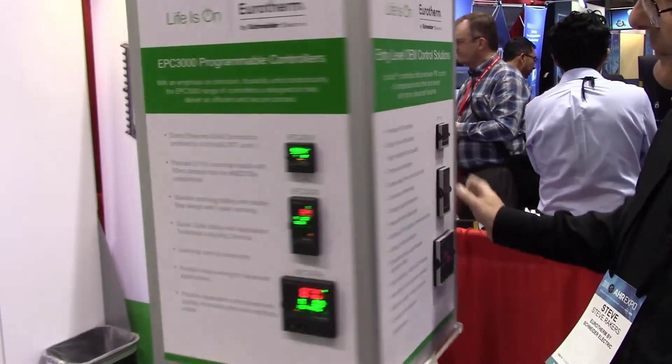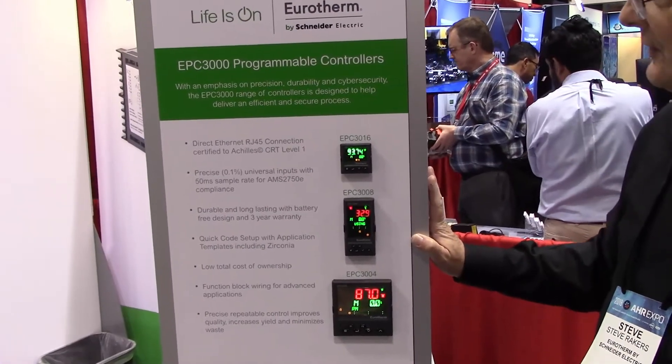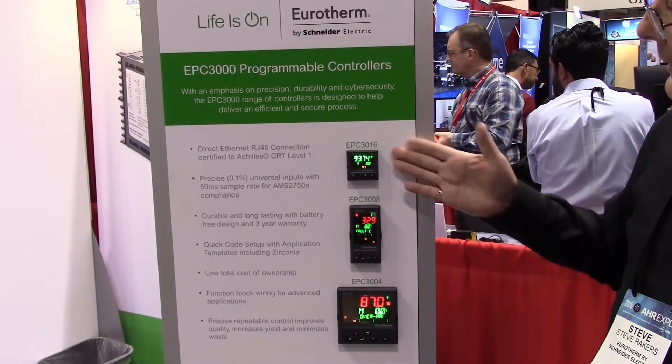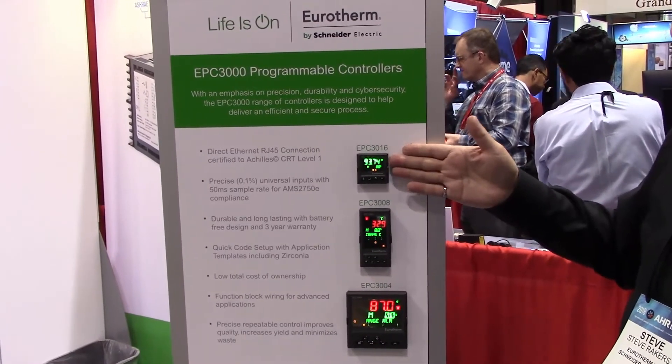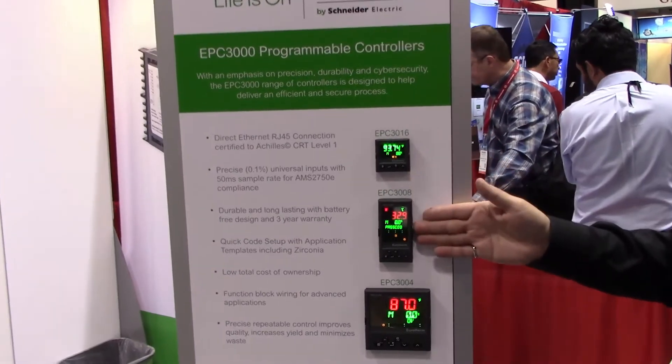From there we move upscale to our more advanced new product, our EPC 3000 series. It's Ethernet ready. It has the same basic premise of having your process value on the top, with a very bright display to show you your set-point temperature.